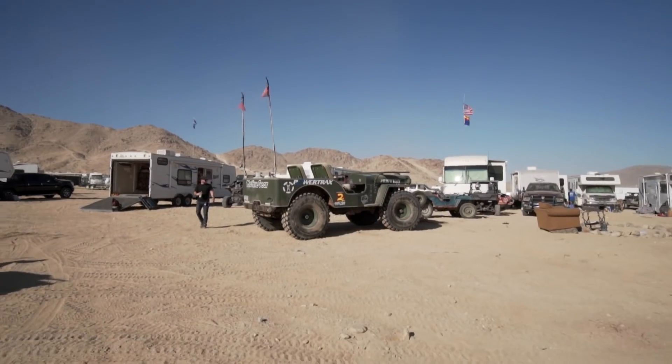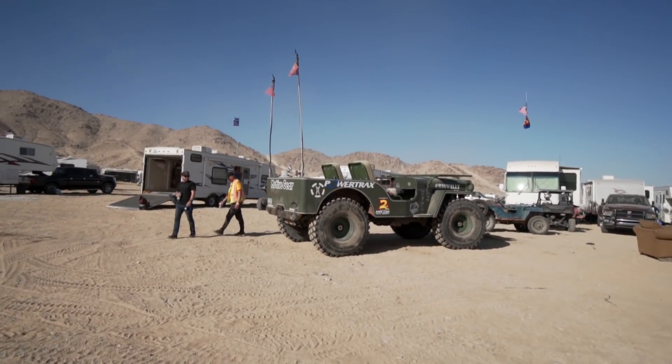We wanted to take a second to check out this vehicle that our buddies from Falcon kept talking about because apparently it was super radical. Well, we just got here to said vehicle and it is in fact super radical. This is the Big Willie.